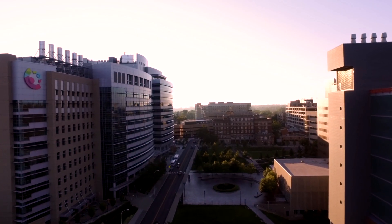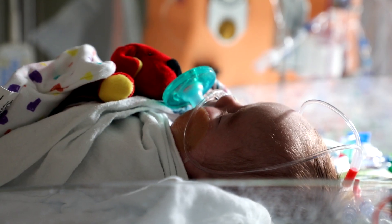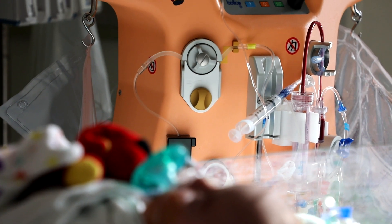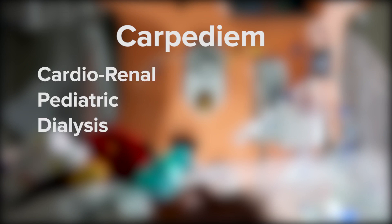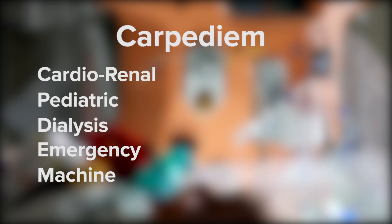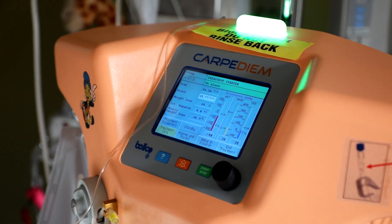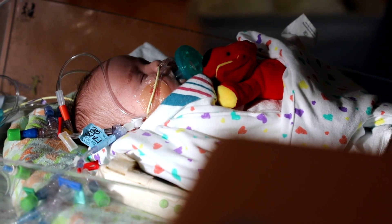Brendan's doctors in Kentucky reached out to Cincinnati Children's for help after learning the medical center had a first-of-its-kind machine designed for babies with acute kidney injury or fluid overload. It's called Carpe Diem, which stands for Cardio-Renal Pediatric Dialysis Emergency Machine. This groundbreaking technology provides continuous renal replacement therapy, or CRRT, to babies weighing between 5 and 20 pounds.